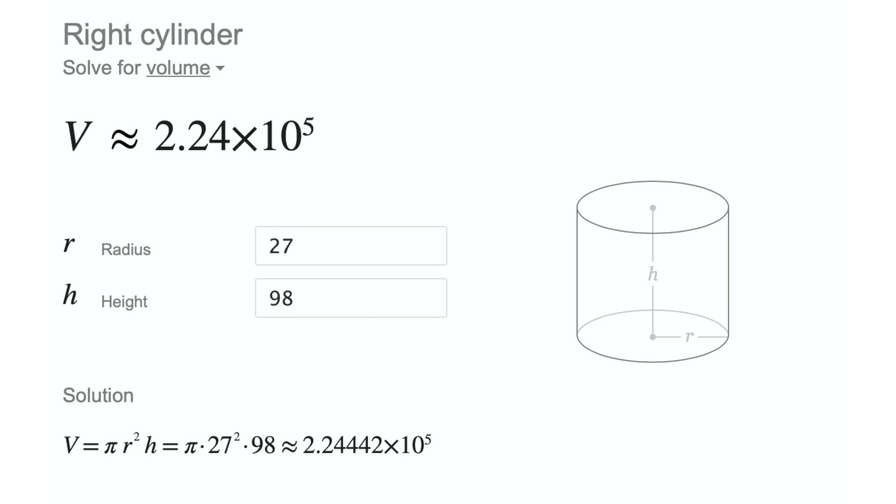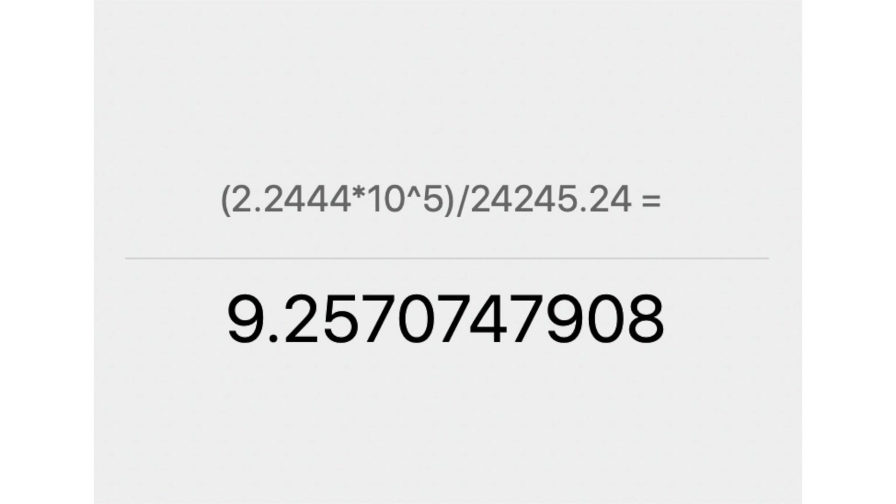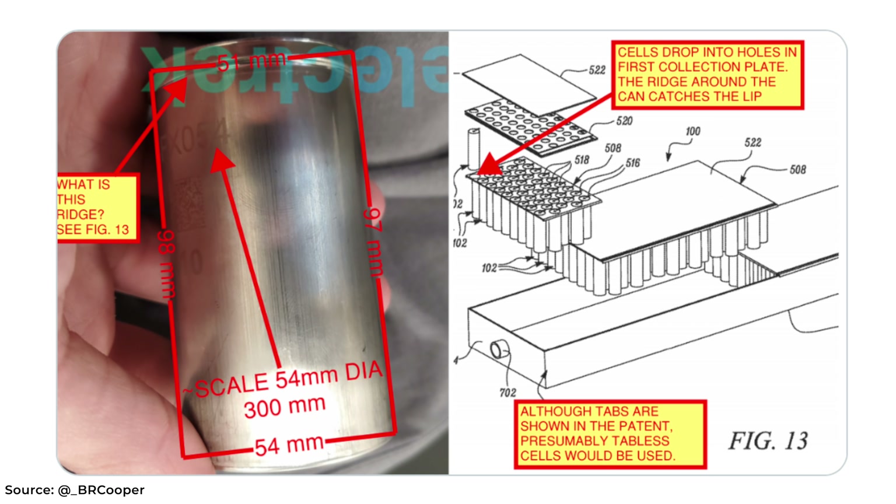The height would be the biggest question mark. Assuming that's in the ballpark, we can compare the volume of this larger cell to the 2170s in the Model 3. Using a radius of 27mm for the larger cell and a radius of 10.5mm for the Model 3 cell, when all that math is done and we divide the volume of the larger cell by the volume of the 2170, the larger cell would be about 9.25 times the volume of the 2170. The long-range Model 3 pack uses 4,416 of those 2170 cells, so a cell of this size could mean Tesla may only need about 500 of the larger format cell for the same pack. If this larger cell takes even two times as long to manufacture, that's okay because they only need to manufacture about 10% as many cells, giving you a throughput increase of about 5x.